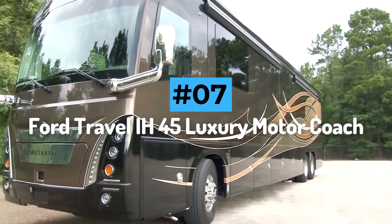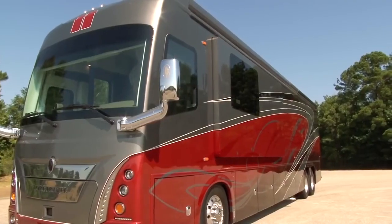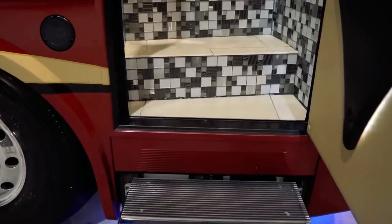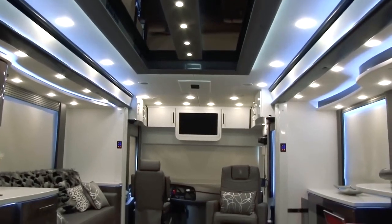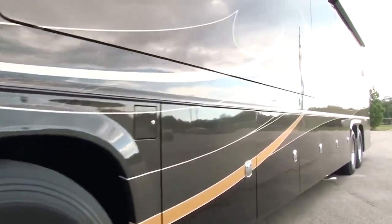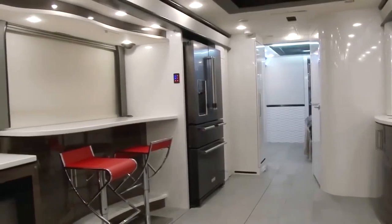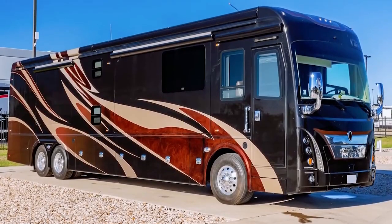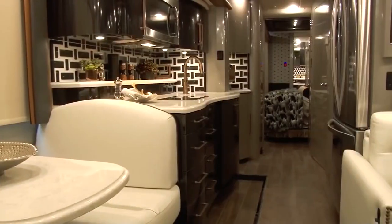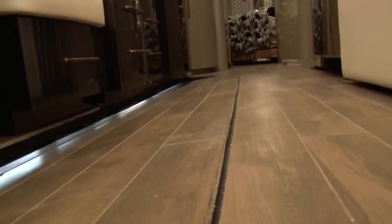Number 7: Ford Travel IH45 Luxury Motor Coach. The Ford Travel IH45 Luxury Motor Coach separates the good from the great and contains everything a top-of-the-line camper could expect. Each coach is specially designed both inside and out to the customer's specifications, allowing for a completely individual experience. One of the most notable features of the IH45 is its aircraft-grade chassis. The IH45 is like the Rolls-Royce of motorhomes, with many fantastic interior details that set this type of vehicle apart.